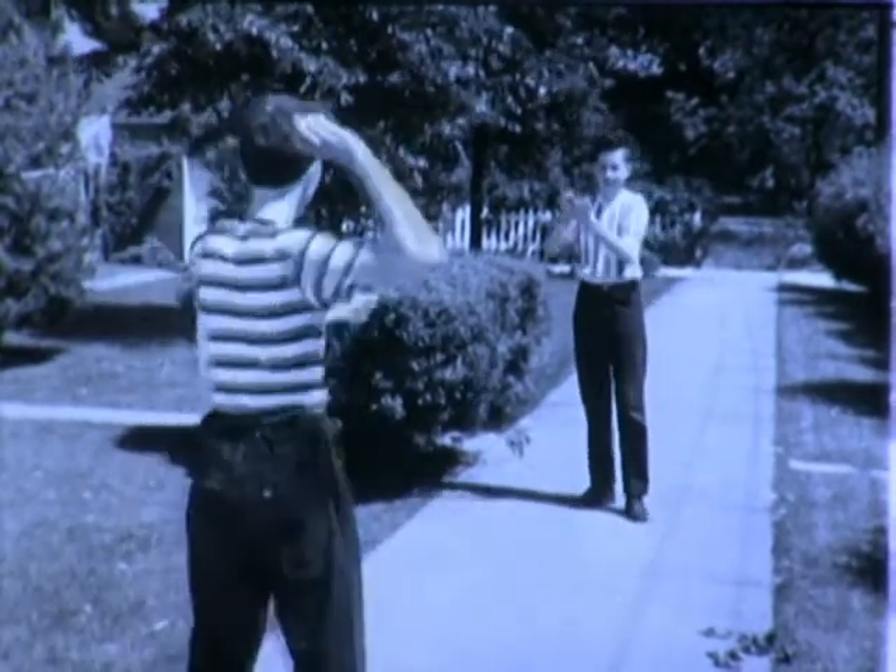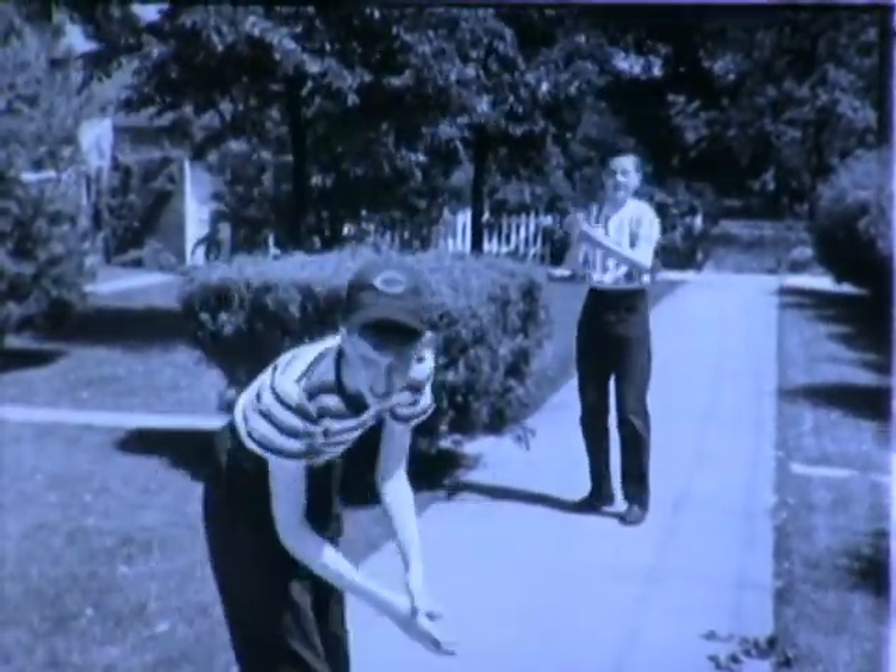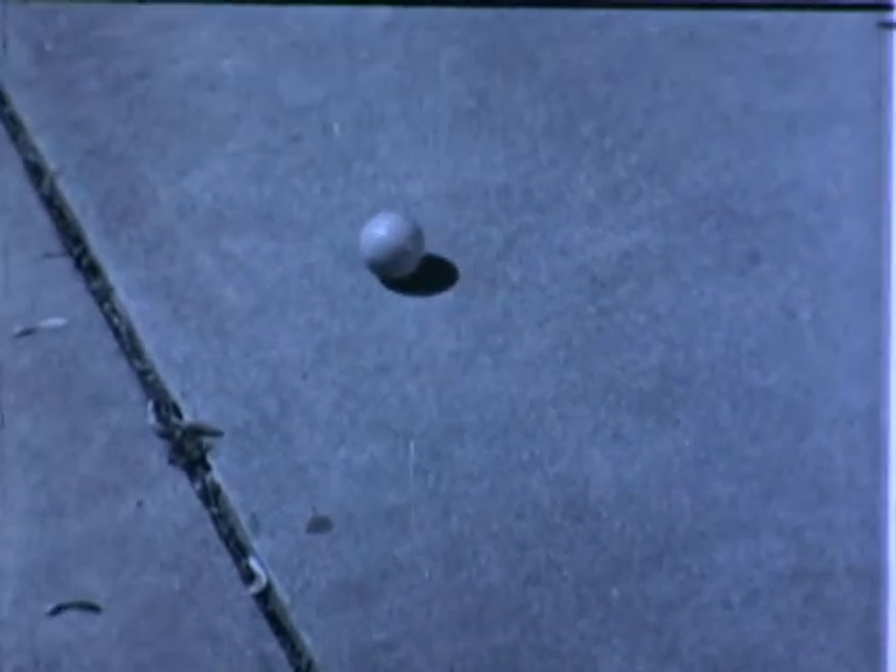Hey! What gives here? Shower-proof dresses? Putty that bounces? What is this?